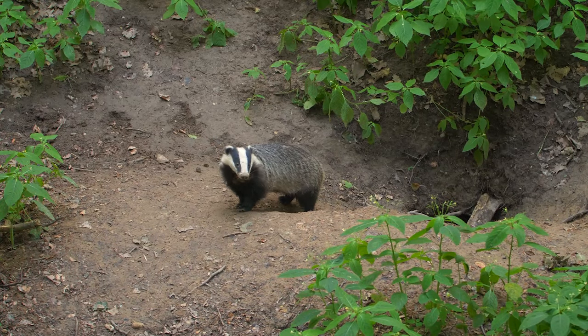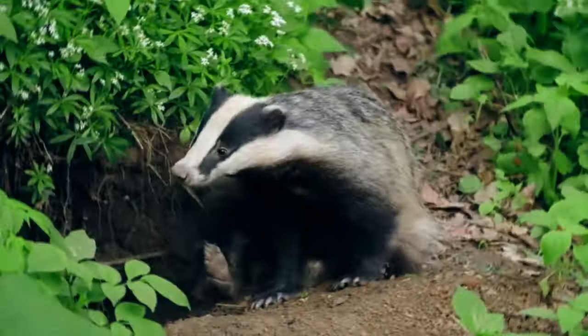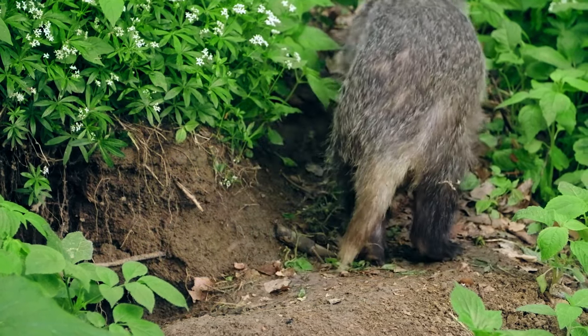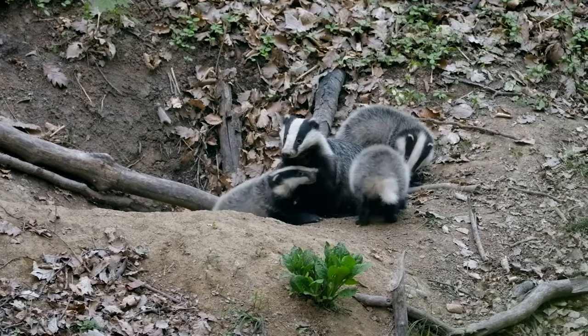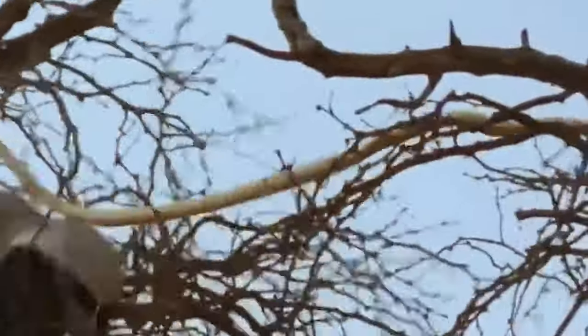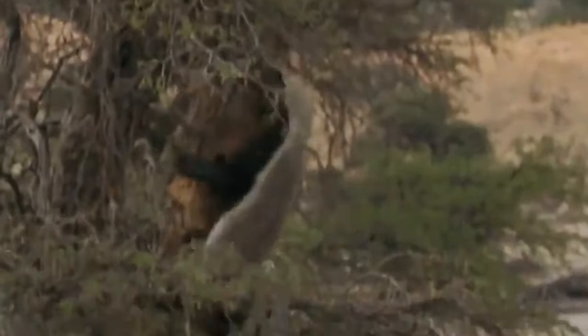The honey badger is roughly the size of a small to medium-sized dog, weighing between 13 and 30 pounds. However, the honey badger is more powerful than its small size suggests — these animals are built for battle rather than speed. Honey badgers have one-and-a-half-inch-long claws and teeth that can crack a tortoise shell. The honey badger in this video decides to climb a tree to get to a snake coiled up around a branch, bites the snake, and the snake jumps down to try to escape.